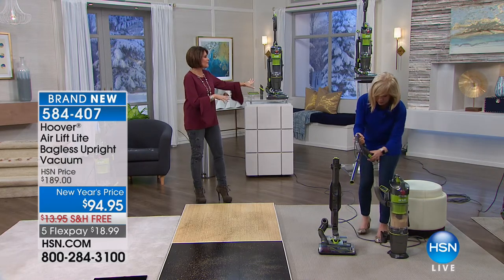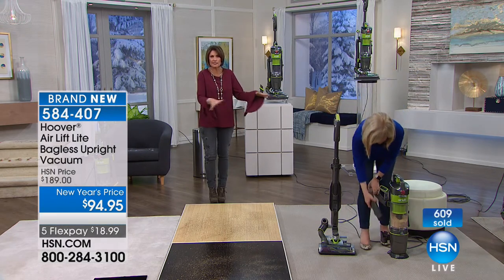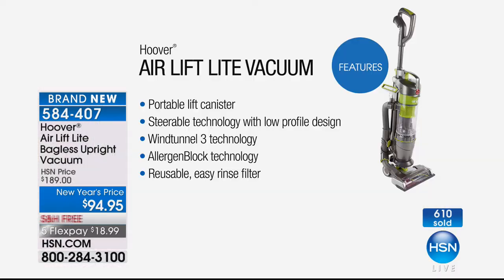You've seen the power of it, how it cleans, the versatility. You can use it upstairs, downstairs, any stairs, no stairs. You're going to be able to use it as a canister — very lightweight, the whole thing only weighs 15 pounds. Take that canister off and it's nine pounds. A five-year warranty to boot. You have that portable lift canister with steerable technology — it's almost like driving a sports car.